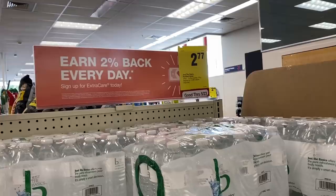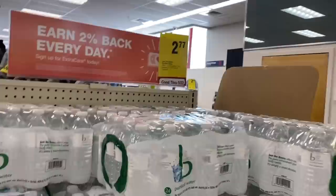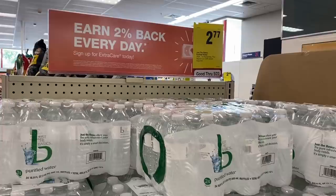As I'm walking out I see a case of water — the Just the Basics brand — for just $2.77, which is awesome. If you need cases of water, definitely check out your local CVS.